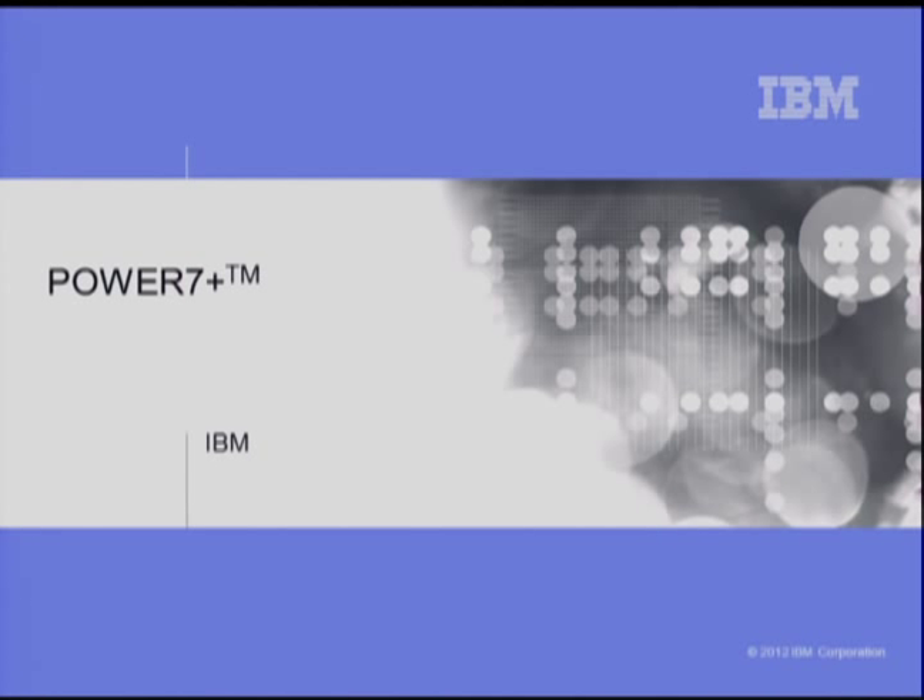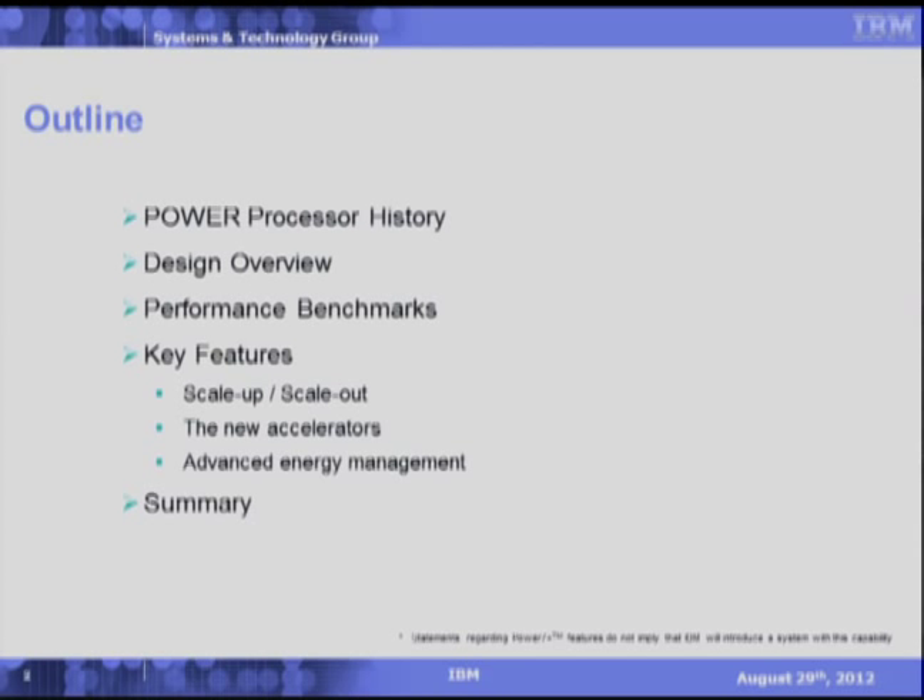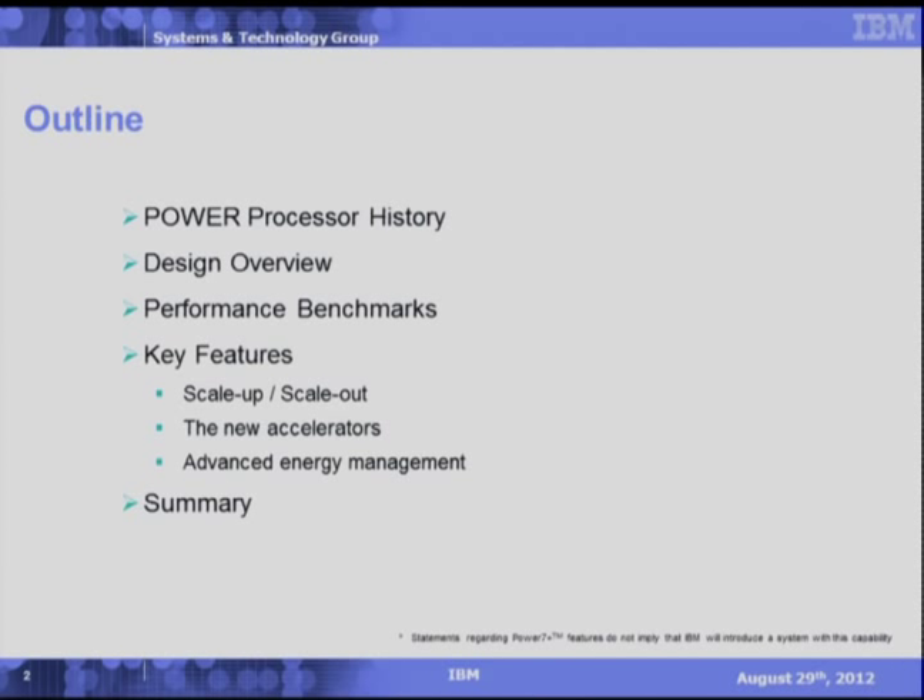The agenda I plan on covering today is the following: the recent history of the Power series, an overview of the design point, performance against various workloads, a review of our key feature enablement including scale-up and scale-out capabilities, our new accelerator units and enhanced energy management schemes, and then a wrap-up summary.